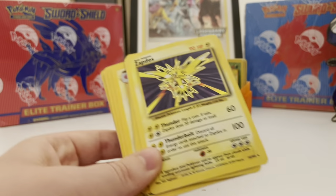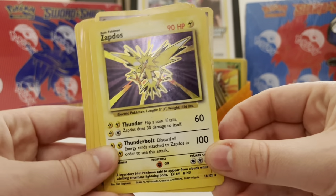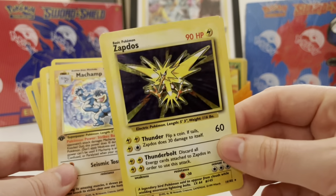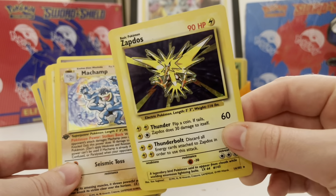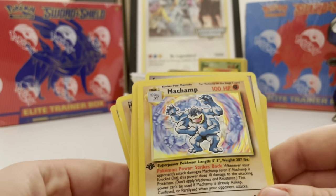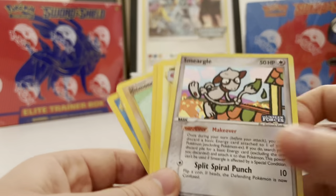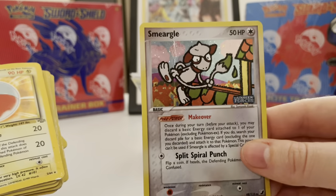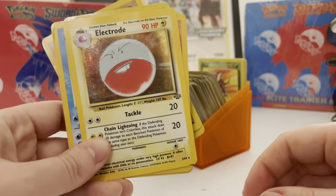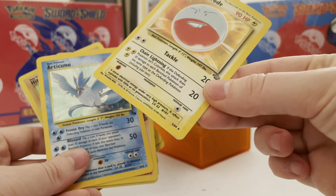Certainly not sending that in to get graded unless I want a collection of PSA 1s. Zapdos — the foil pattern was never very prominent on the Zapdos, like ever, even in the Evolutions printing. I never felt it was very prominent. We have a Machamp — again a PSA 1; this one's got a giant bend in it.